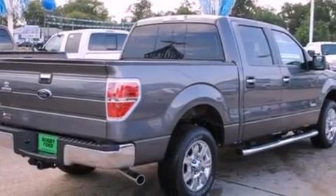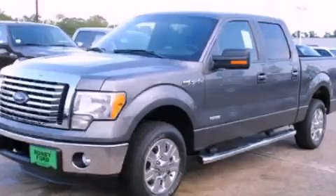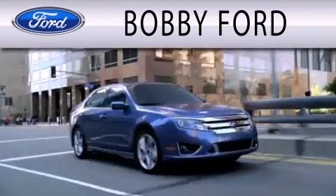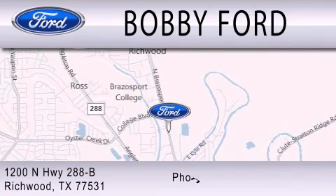Contact us today and schedule your opportunity to see this vehicle in person. Bobby Ford is dedicated to doing everything possible to ensure that the experience you have selecting your next vehicle is as pleasant as possible. We are located at 1200 North Highway 288B in Richwood.